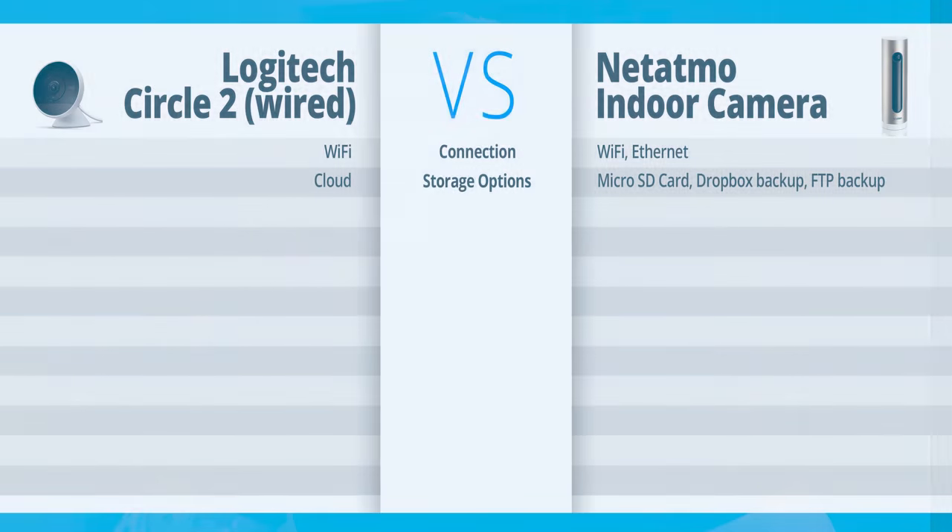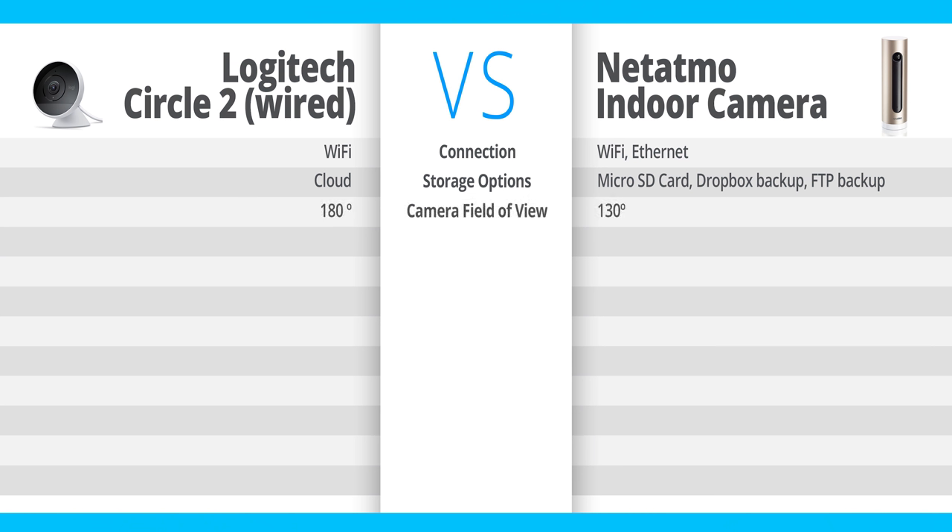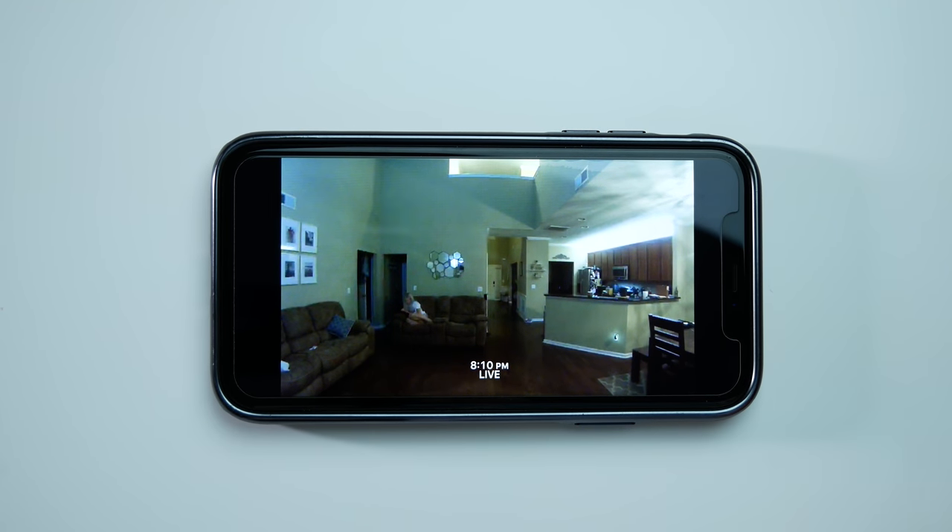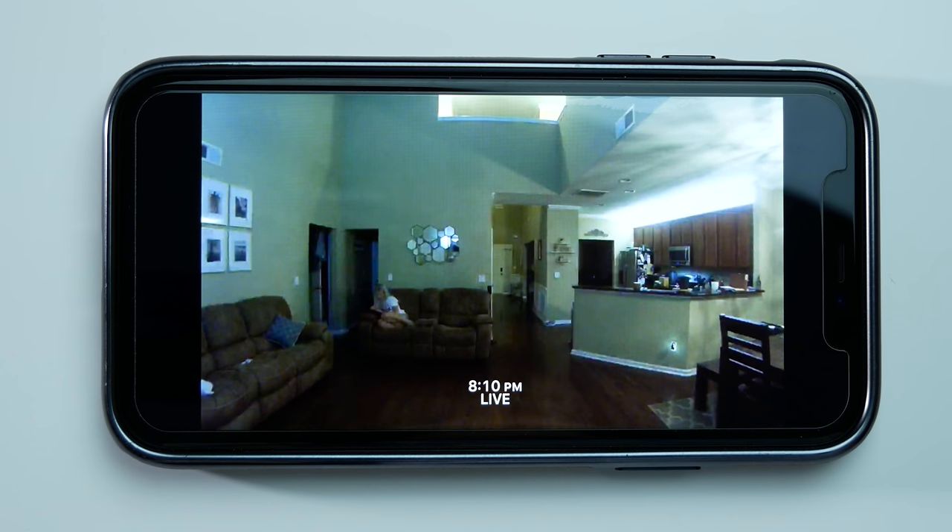The field of view on the Circle 2 is 180 degrees — a really wide angle lens that lets you see a whole lot. The Netatmo indoor camera only has a 130-degree field of view, so the Circle 2 wins in that category. However, 130 degrees is still a very wide angle, probably enough for most indoor uses. I actually had this thing in the middle of a very large kitchen, living room, and dining room open floor plan, and I could see just about everything with the 130-degree lens on the Netatmo indoor camera.